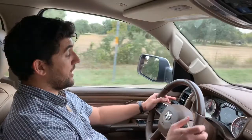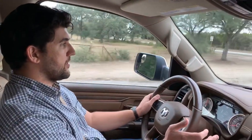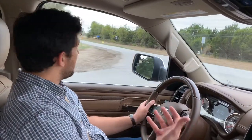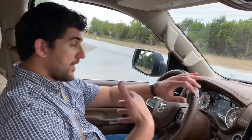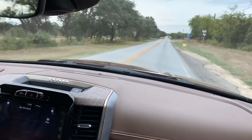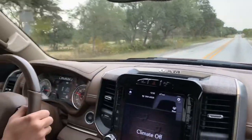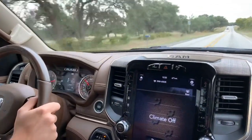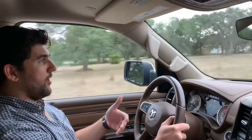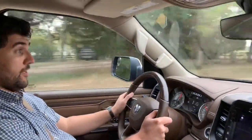One great thing about these new Ram trucks is they offer a traditional steel spring suspension and also an air suspension. I've got to be honest — I've driven some of the steel-sprung trucks and they ride really well too. Obviously the air suspension trucks are going to have an edge in terms of ride quality and smoothness, but the steel spring trucks do a really good job on the road too.